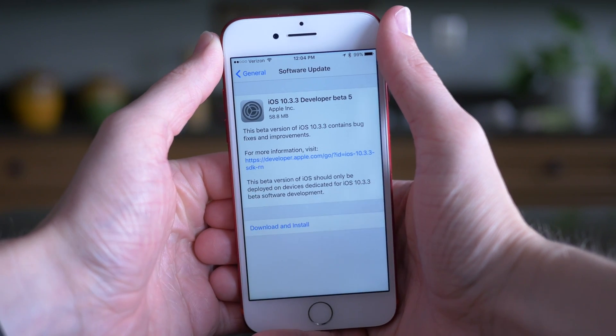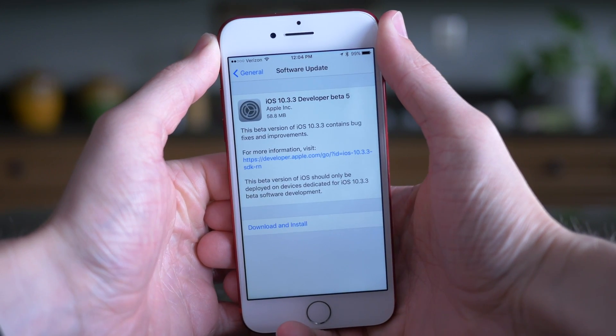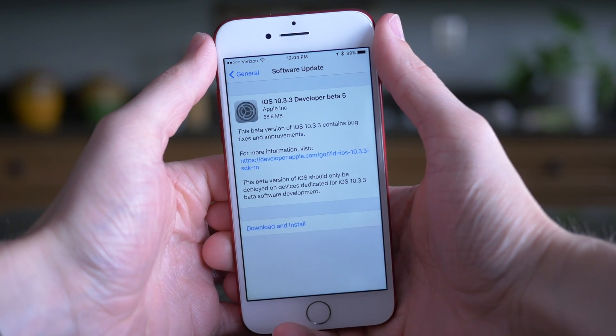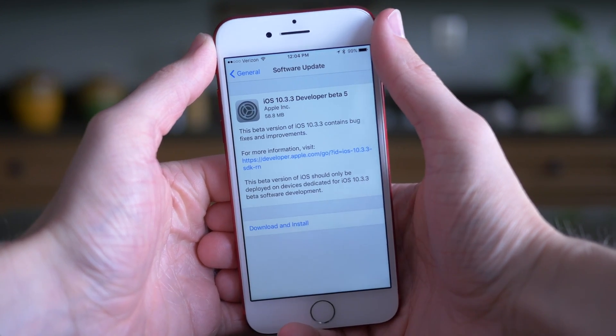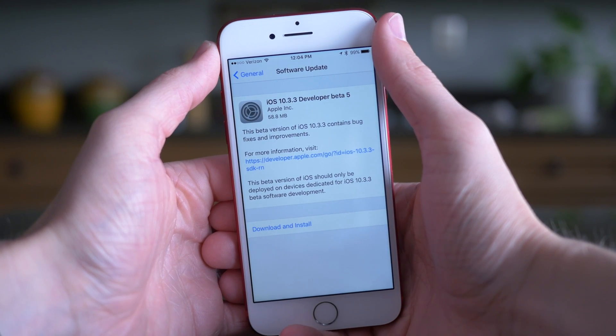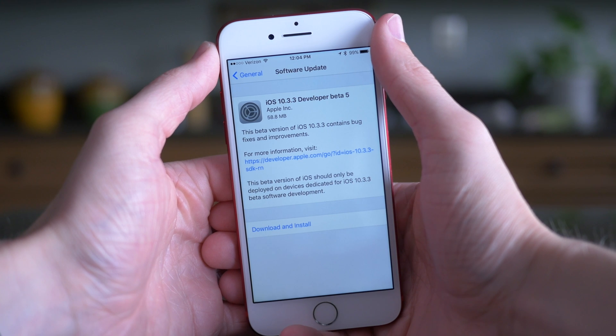Hey guys, this is Sam, and today we're talking about iOS 10.3.3 Beta 5, which Apple released to developers earlier today at the time of recording this video. And if you happen to be a public beta tester as well, I'm sure you'll see the same update rolling your way in just a little bit later today at the very latest.